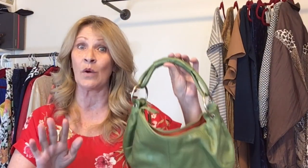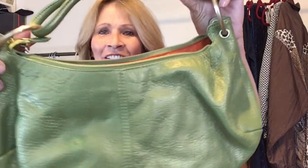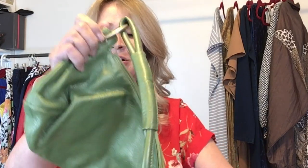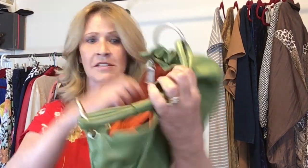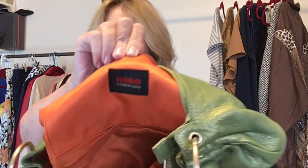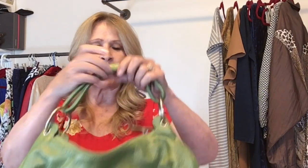This bag was with the Gucci bag. This one is a green leather Hobo International. It does have a mark on it right here — can you see that? One mark. It's in good shape though, and this is what the inside looks like. This looks like an old bag, just like the Gucci bag.